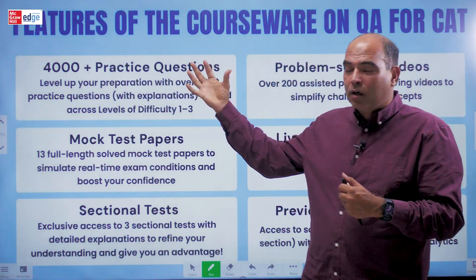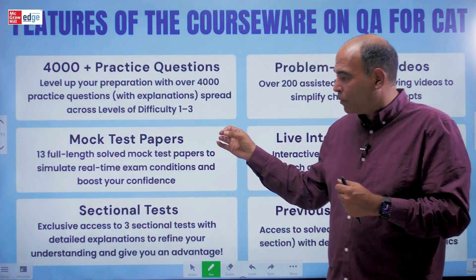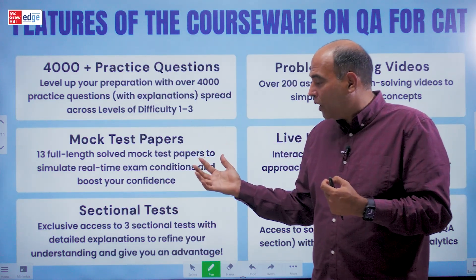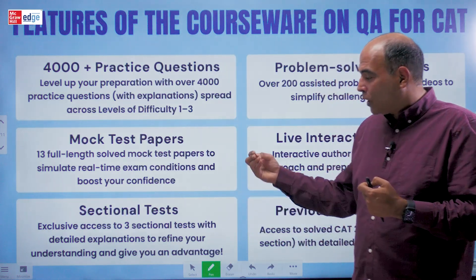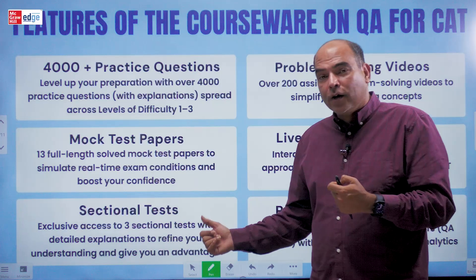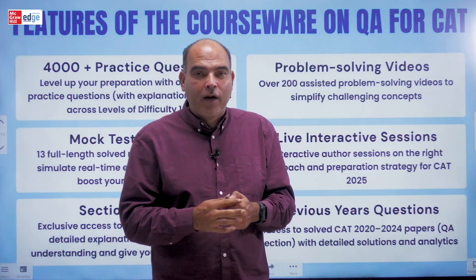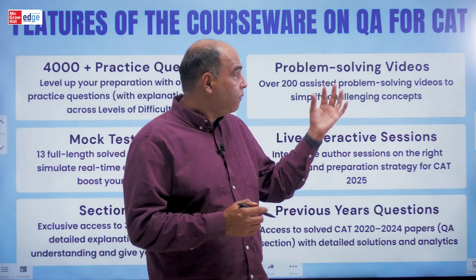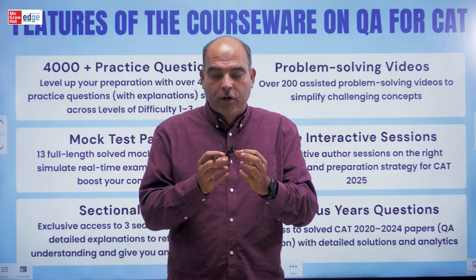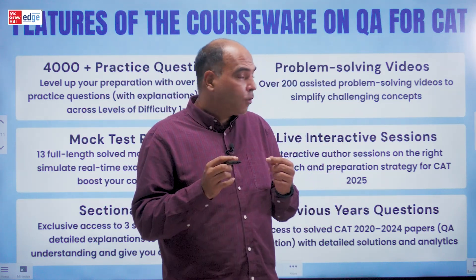Beyond the practice questions — the traditional resource — the digital angle of this courseware includes 13 full and solved mock papers which simulate real-time exam conditions and boost your confidence. You also have exclusive access to three sectional tests with detailed explanations to refine your understanding. Most critically, this 12th edition has married the traditional resource of a book with the advantages you get out of a coaching program.